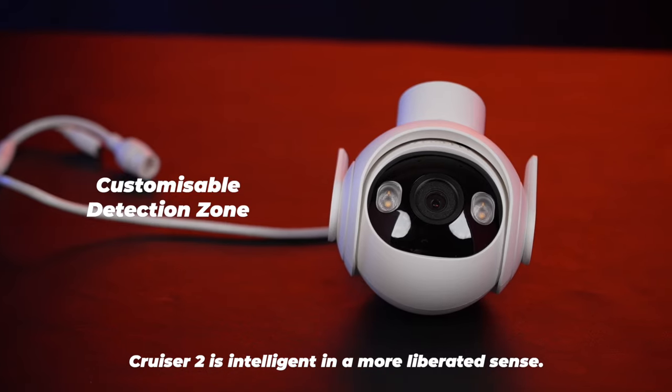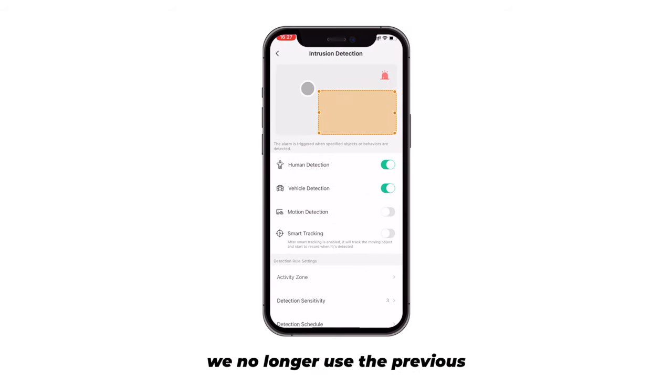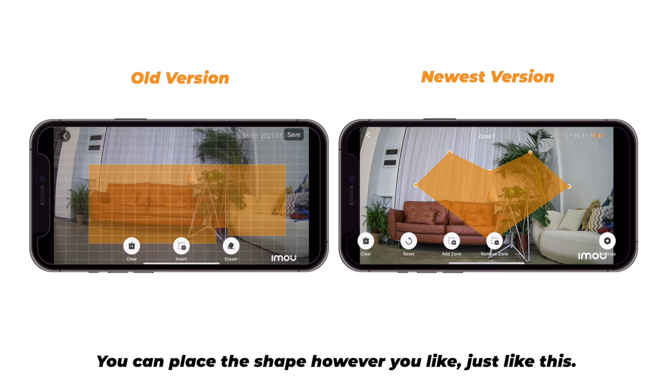Cruiser 2 is intelligent in a more liberated sense. With personalized protection settings, we no longer use the previous box selection quadrilateral arming operation. Now, you can use 6 points to set the monitoring area freely. You can place the shape however you like, just like this.